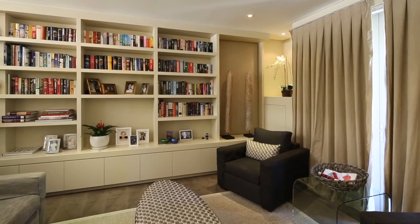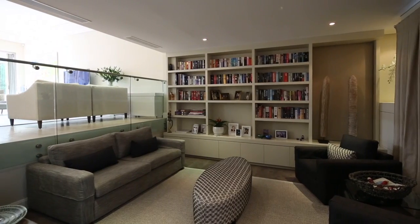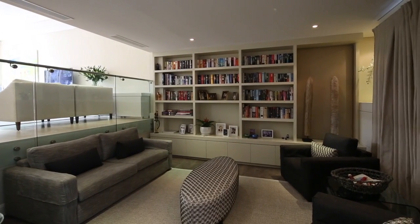It's also Torrens title, so unlike many terraces, the land is yours. There's also a secure internal access double garage.